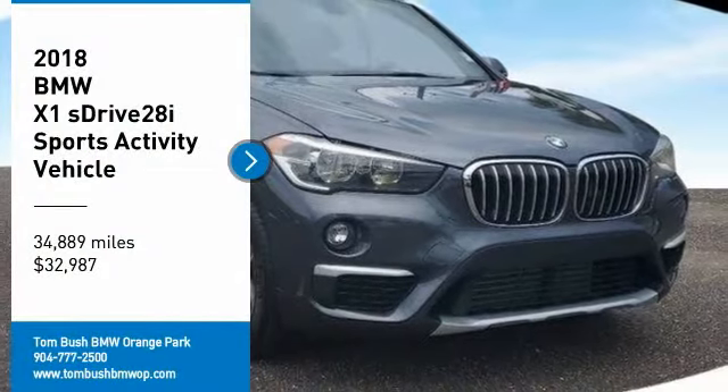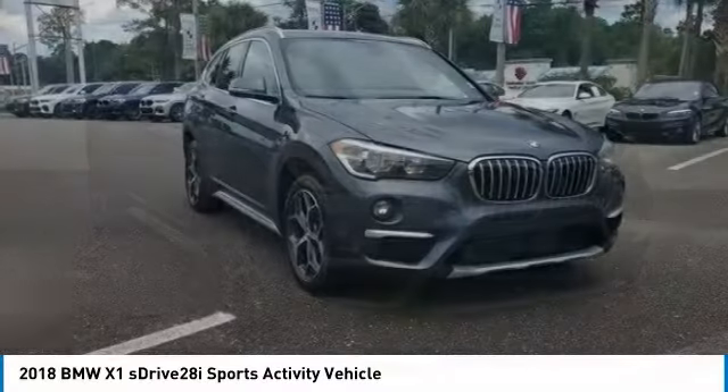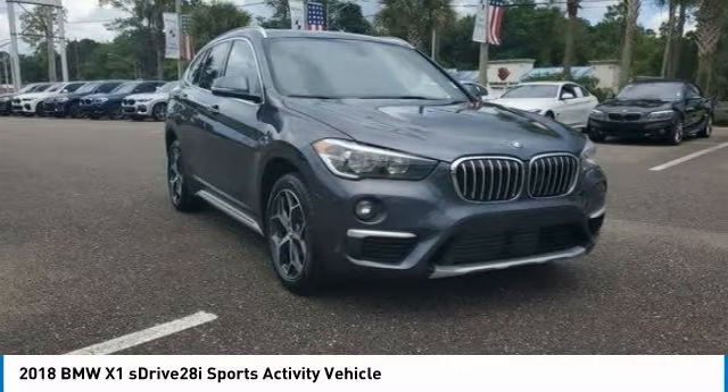Come test drive a 2018 X1. Based on the BMW 3 Series, the X1 is a compact crossover SUV, slightly smaller than the X3.